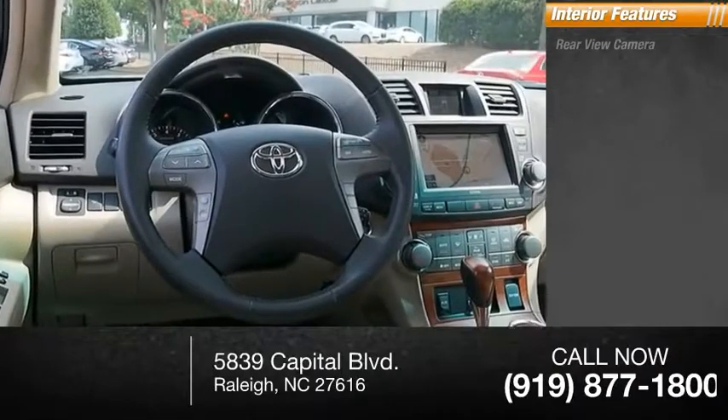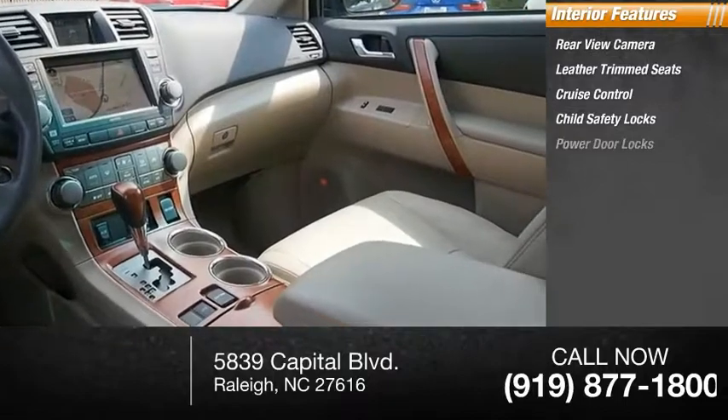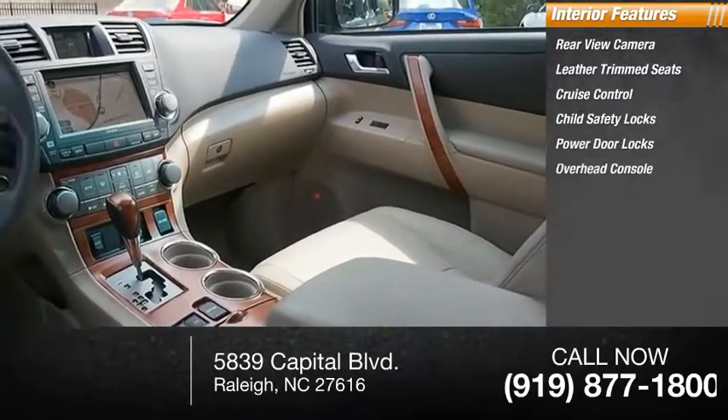Inside you'll find a rear-view camera, leather trim seats, cruise control, child safety locks, power door locks, overhead console, and compass.